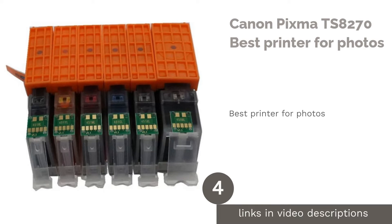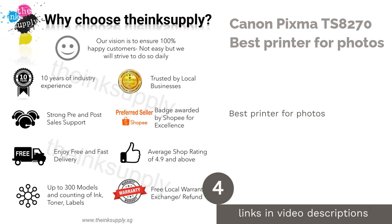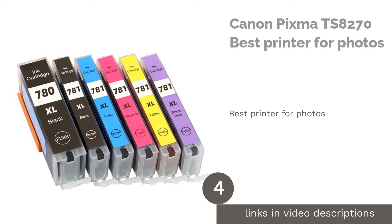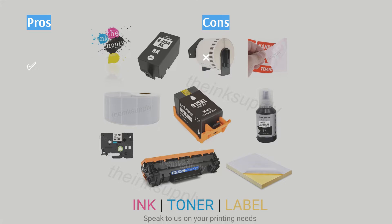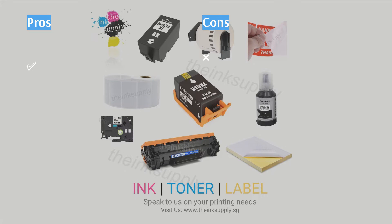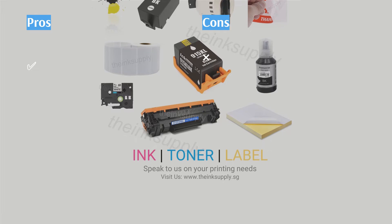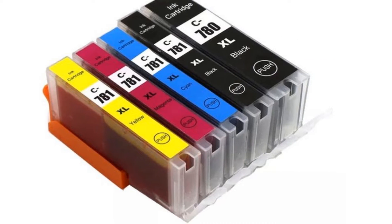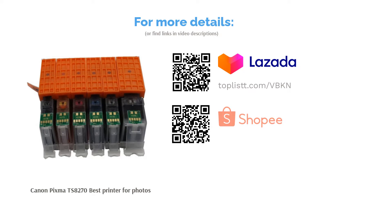The next product is the Canon Pixma TS-8270, Best Printer for Photos. The Canon Pixma TS-8270 is beautifully designed with a giant touchscreen display up front to offer users a wide range of printing capabilities for a complete home printing experience. This premium photo inkjet printer boasts high-resolution printing with its rich black pigment ink and dye-based colors to produce realistic and immersive photographic masterpieces.